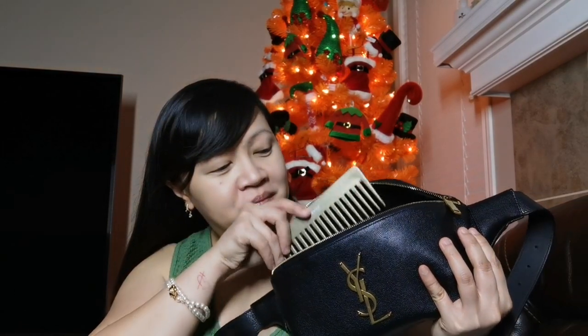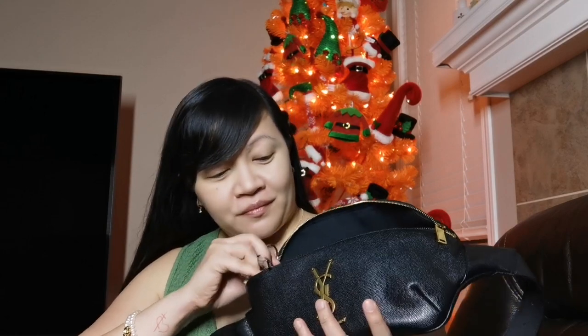So I'm going to share with you what fits inside the YSL belt bag. I've been using this for about six months now and I'm loving it — I use this almost every day. What fits inside this belt bag would be a comb, then Kleenex facial tissue, then individually wrapped feminine wipes, then a car key, and then blotting paper.